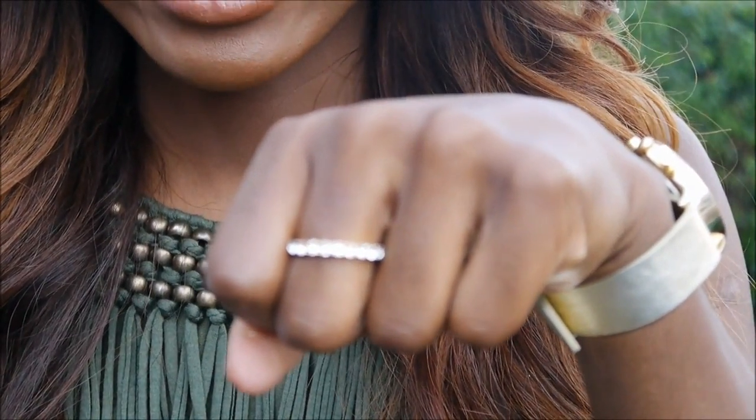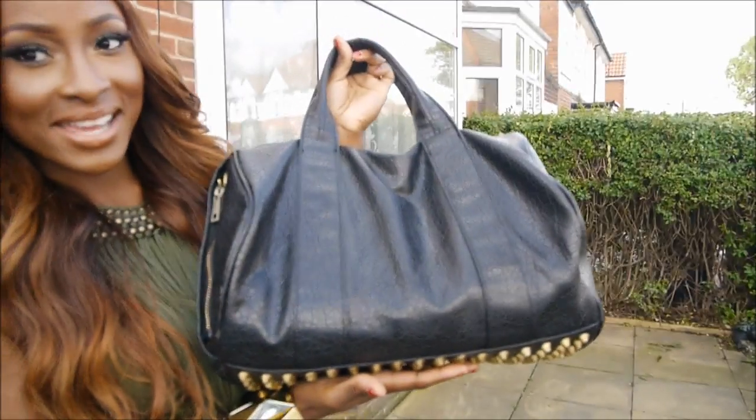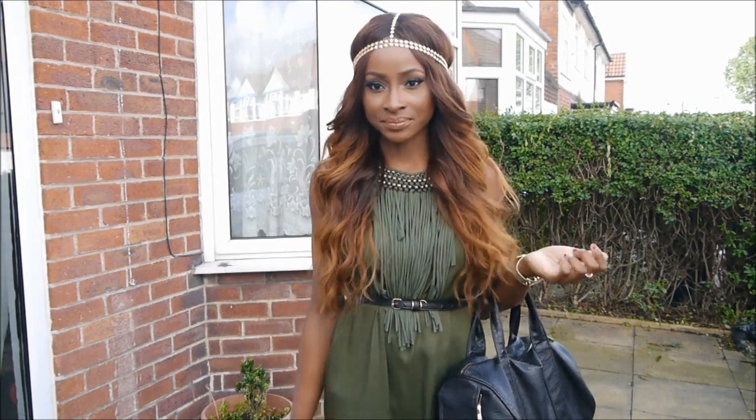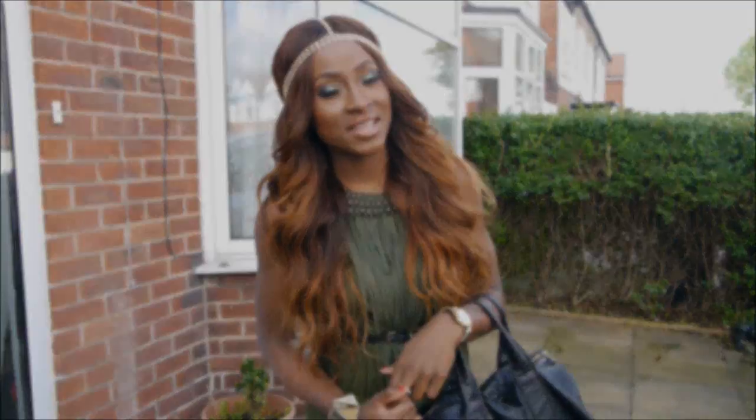No necklace, no earrings. I have a little plain ring from Primark. My bag is this Alexander Wang inspired Rocco bag which I got from eBay — I love this bag and I still wear it a lot. I'll put the link down below. And yeah, that's pretty much my outfit! I really hope you like it. Thank you so much for watching and I'll see you in the next video. Bye guys!